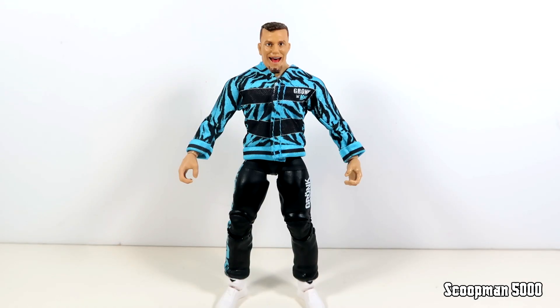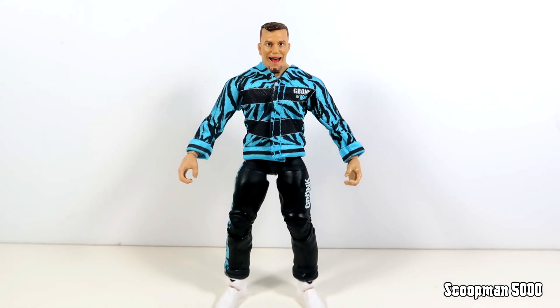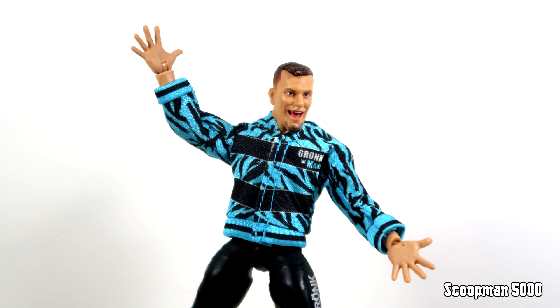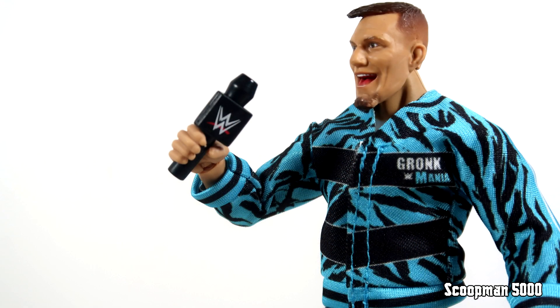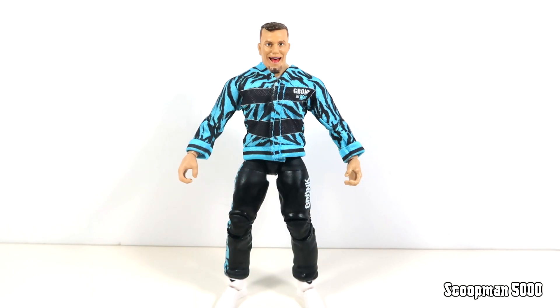With Gronk out of the packaging he comes with quite a few accessories. The main one is the jacket — when WWE first signed Gronk they made a bunch of t-shirts, pants, and jackets that just said Gronk Mania on them in block text. You can see he's totally decked out in that merch, and that goes with the soft goods jacket which has no right to be as good as it is. For alternate hands he's got gripping hands and two pairs of open waving hands. He also comes with sunglasses he wore as WrestleMania host, a WWE microphone, and the best accessory — another 24/7 Championship, which we first got with R-Truth.